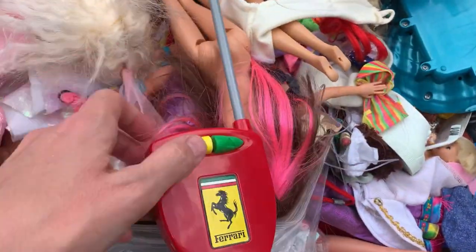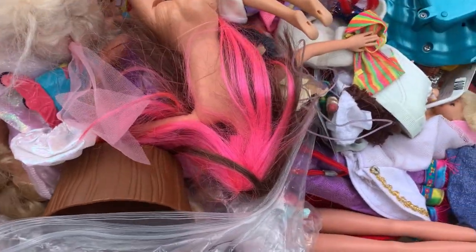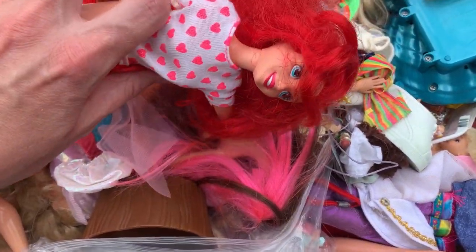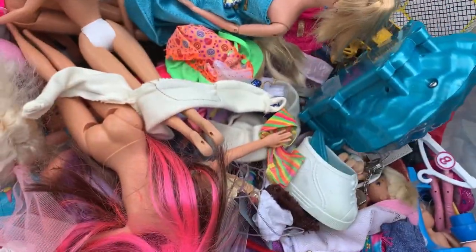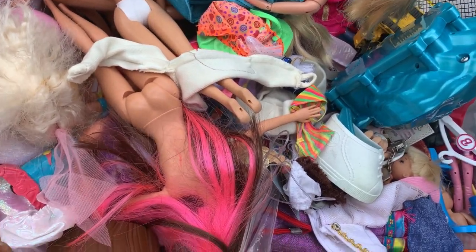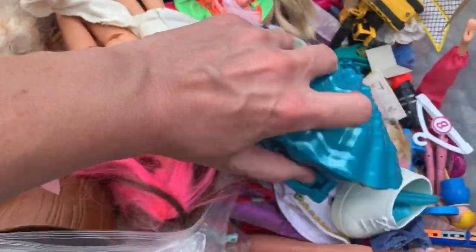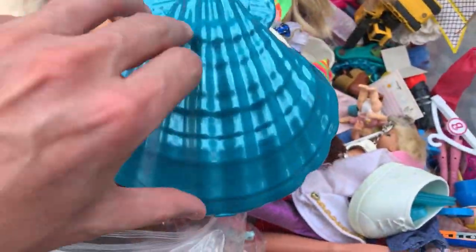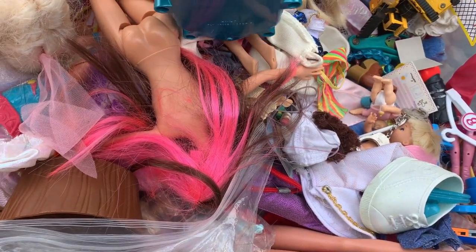We're going to go through all of this. I thought it'd be something a little different. That's the remote control for the car — I really need to get that tested. I think that's Ariel, maybe. There's this little blue shell — I don't know if that goes to those little LOL dolls. I don't think it's Polly Pocket. It looks like maybe a toy came inside of it.